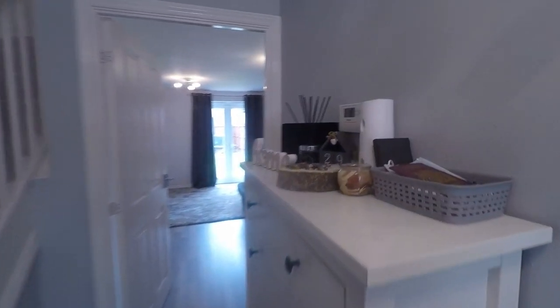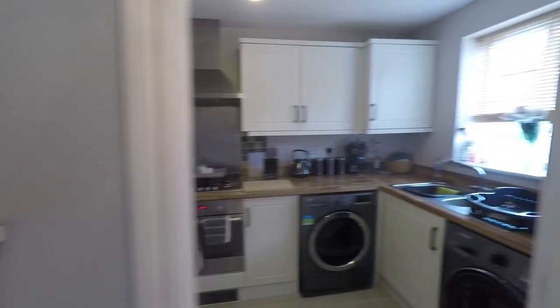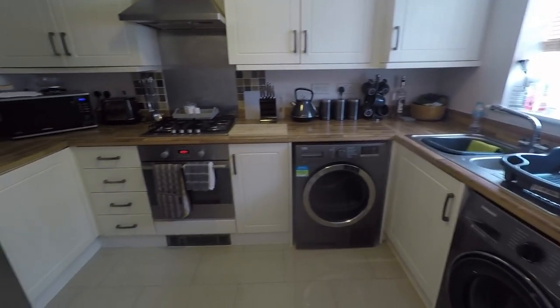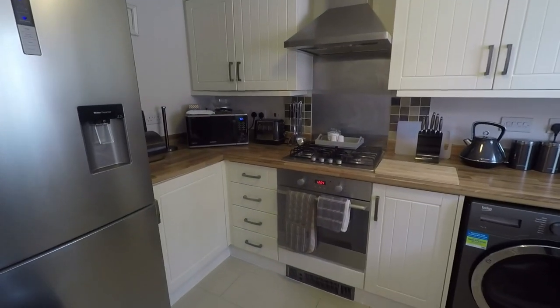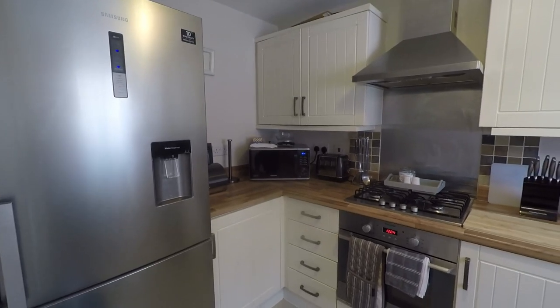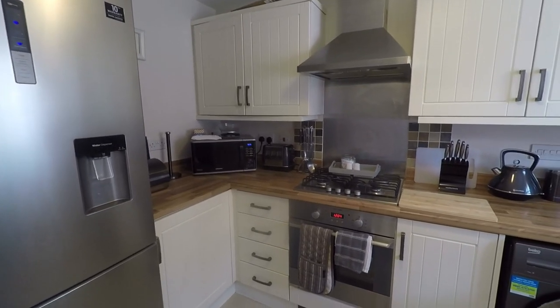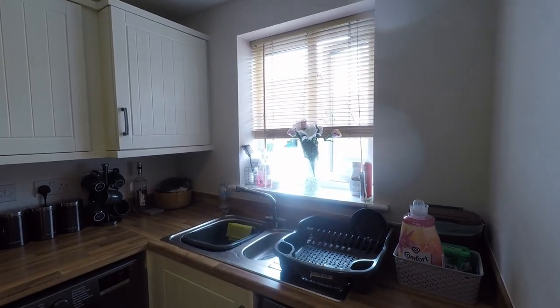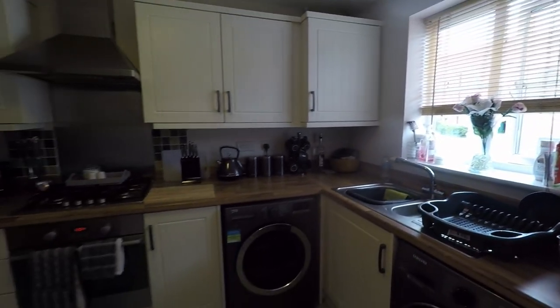The door on the right takes you into your kitchen space. It's a nice modern fitted kitchen with a range of wall and floor storage units and ample worktop space. There's space for any freestanding appliances you have, and you've also got some integrated appliances — your hob and oven. Smooth plastered in here as well with ceramic tile flooring.